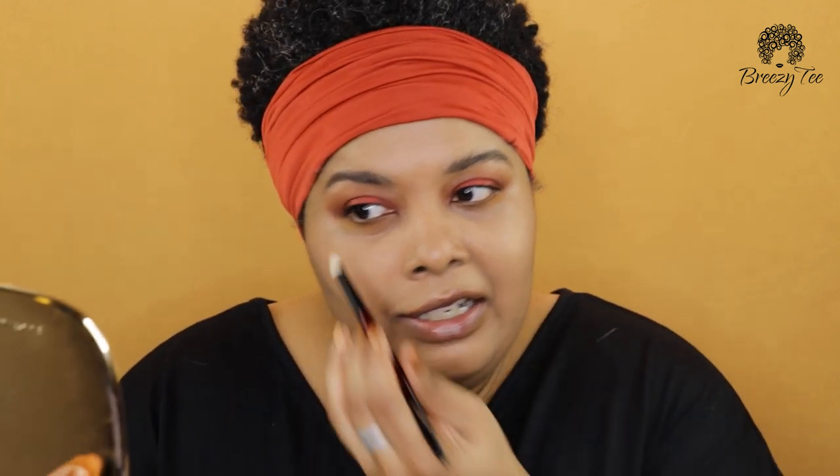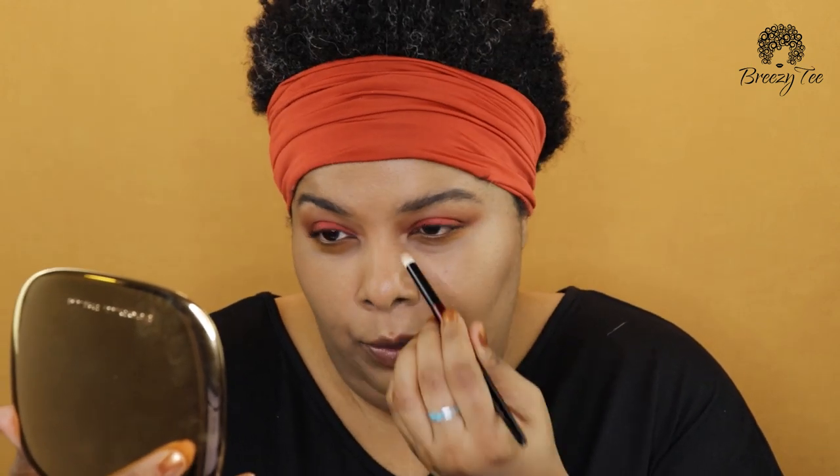I'm using my Wayne Goss number 10 brush for highlighters so I don't overdo it — it picks up just a beautiful amount of product. This is beautiful for deeper skin tones. Now let's get some on the brow bone. I like tying looks together through the eyes — I think it was Wayne Goss who gave the tip to always try to bring the color from your cheeks to your eyes as a way to tie all the colors together. Highlighter is a beautiful way to do that. I also like a little on the bridge of the nose and on the chin.